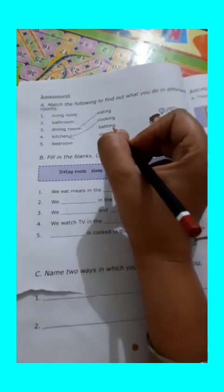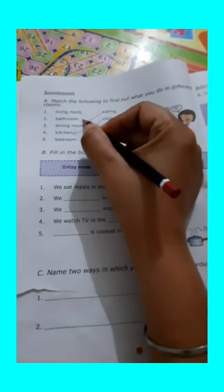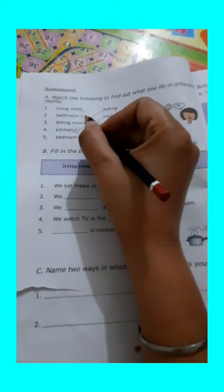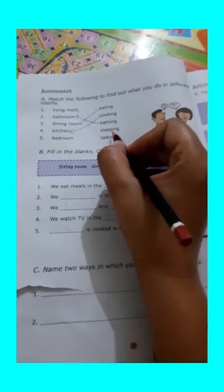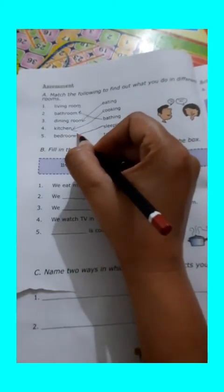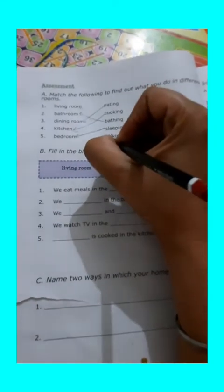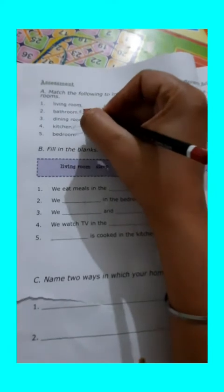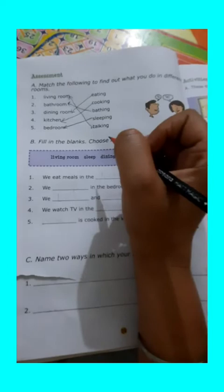Next is bathing. Which room we use for bathing? We use the bathroom for bathing. Next one is sleeping. Which room we use for sleeping? We use our bedroom for sleeping and for taking rest. And next one is talking. Which room we use for talking? We use the living room for talking.